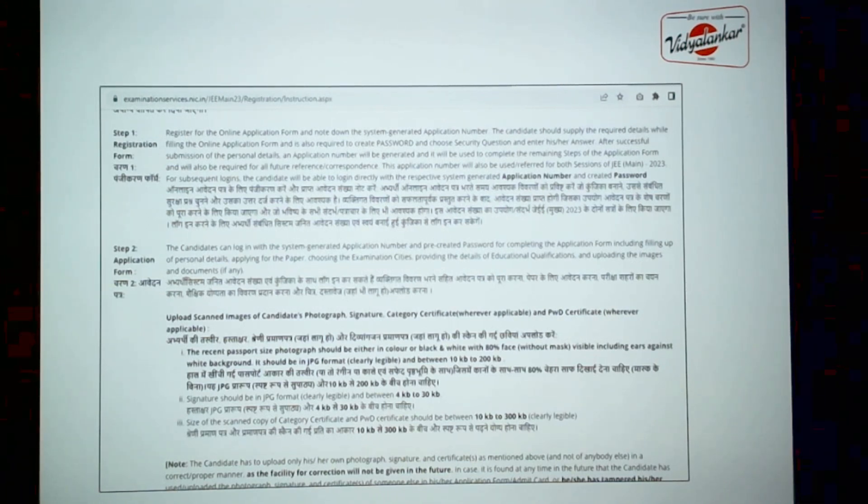You don't have to create multiple applications for different sessions. When you go ahead with the application form, you will be required to give your educational details and additional details. You must keep ready a passport-size photograph — your signature will be in color or black and white, but with 80% of the face clearly seen. It should have a white background and must be a recent photograph. Get it scanned; the file size should be between 10 to 200 KB in JPG format.